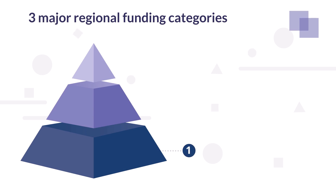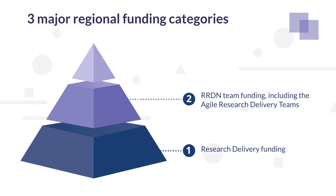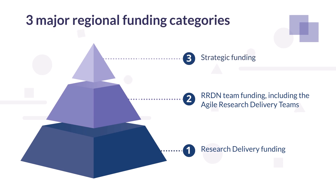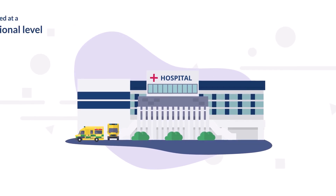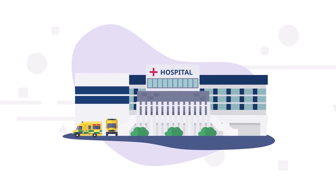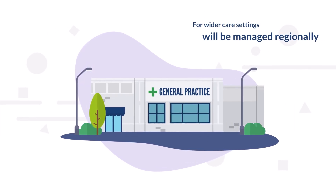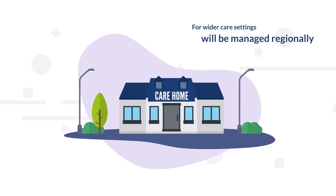The model itself will include three major regional funding categories: research delivery funding, RRDN team funding including the agile research delivery teams, and strategic funding. The research delivery funding model for hospital settings will be calculated at a national level using a standardised calculation model, with multiple factors contributing to the calculation. The research delivery funding for wider care settings will be managed regionally, ensuring appropriate resources are directed to the organisations that need it.